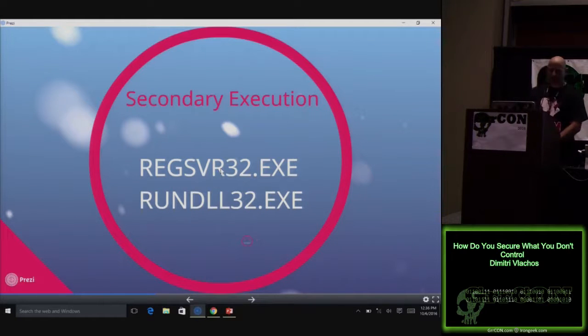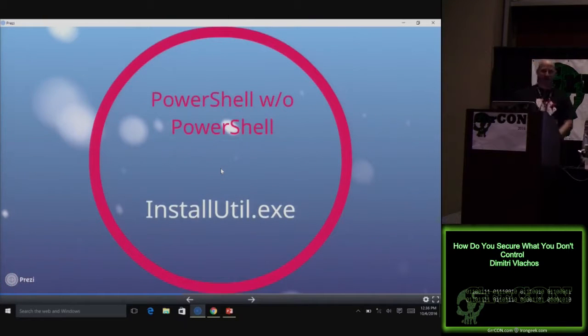Secondary execution. Let me rub a little salt in the wound. One of my coworkers, Brian Fehrman, did a blog post showing how to use install util to execute arbitrary PowerShell commands. So I don't even need PowerShell.exe or PowerShell ISE to do anything. I can just tell it what command I want to run, execute, and I'm done.